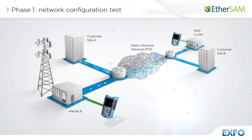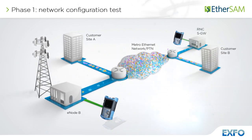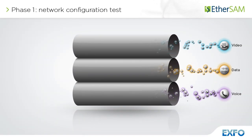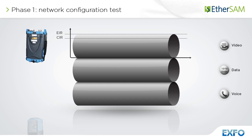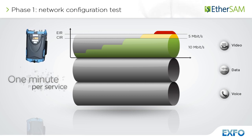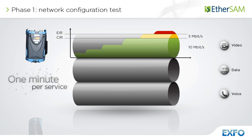EtherSAM is comprised of two phases: the network configuration test and the service test. The network configuration test consists in sequentially testing each service. It validates that the service is properly provisioned and that all specific key performance indicators or SLA parameters are met. For each service, a ramp test is used to gradually reach and exceed the committed information rate, or CIR. Measured key performance indicators include throughput.